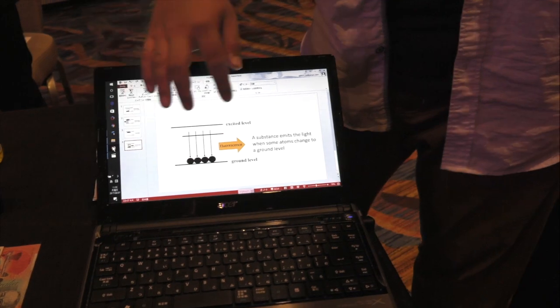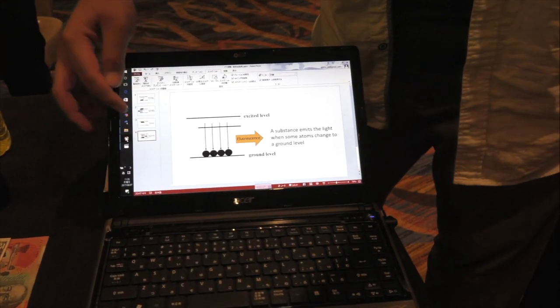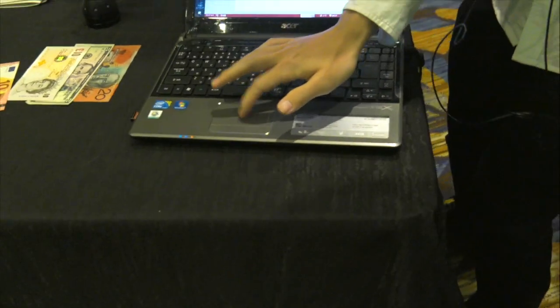Then some atoms change to a low energy level, and some atoms emit light when they return to the ground level. We are going to do interesting experiments using fluorescence, but we could not bring the experimental tools from Japan. So I took a video. Look at this video.